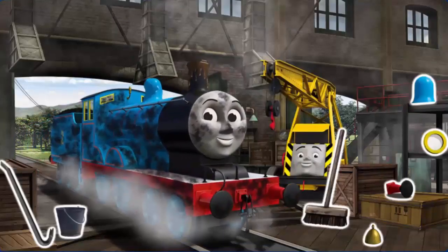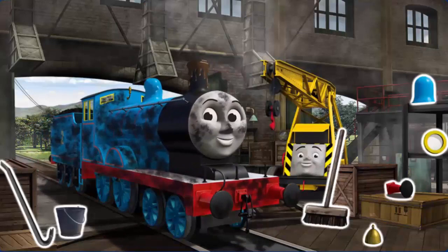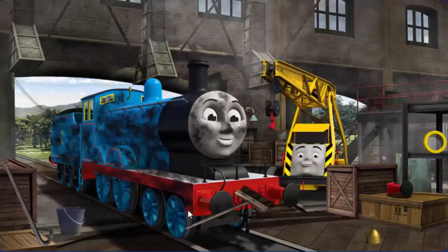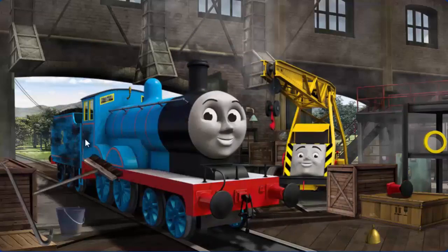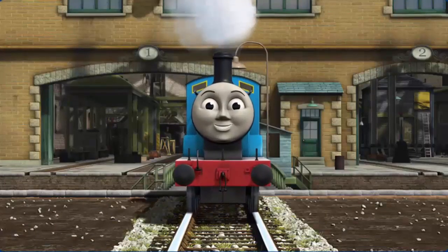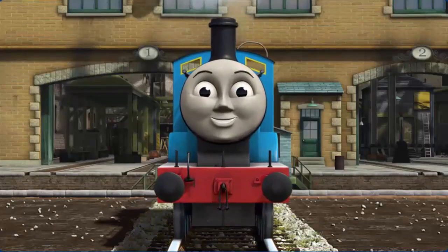Edward's funnel is clogged with mud and he is covered with soot and his dome is broken. Great job, but there's still more to do — Edward is covered with soot. You fixed it! Edward is ready to be really useful again.